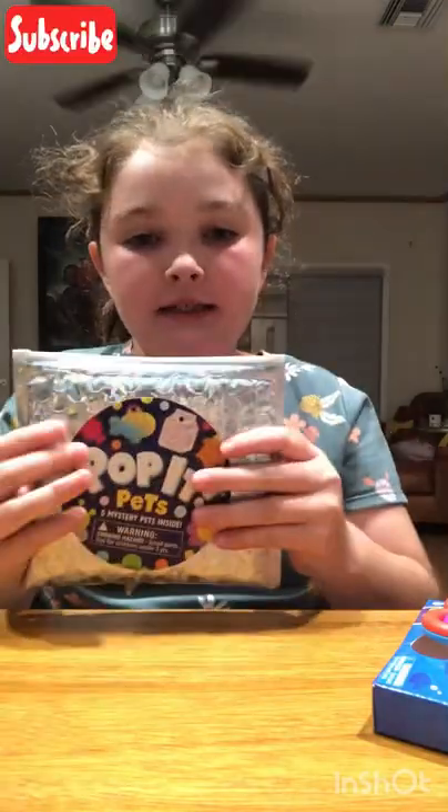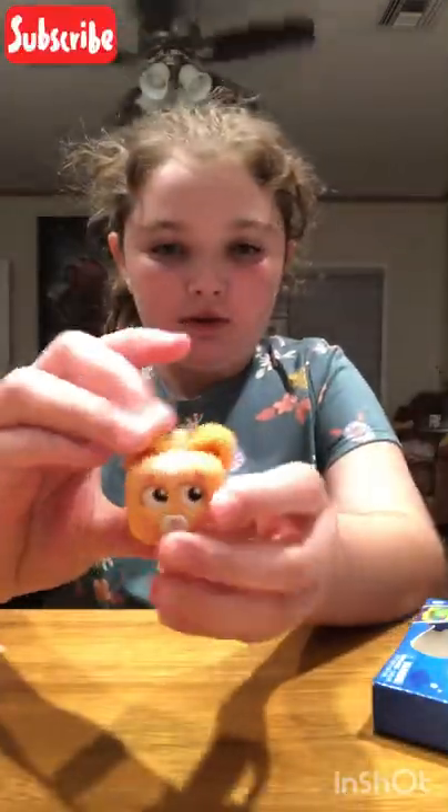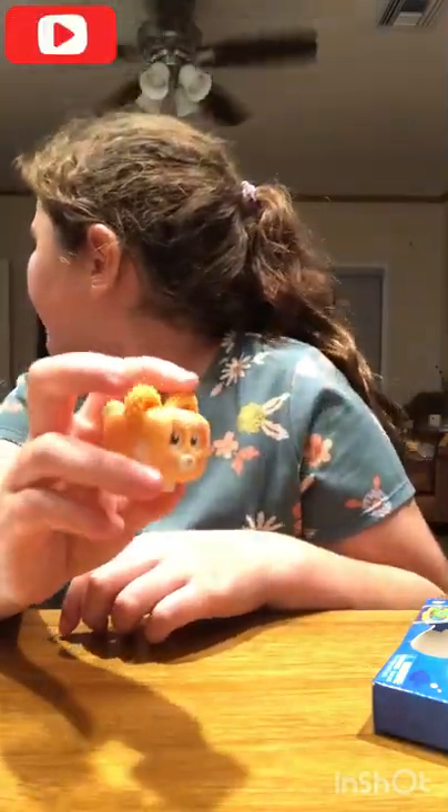Target haul review: I got the Poppy Pets, the DNA ball, the octopus spinner, the gloves, and the cube thingy - I think it's called Squishies but I'm not sure what it's called. I love this one! Well, that was the Target haul - see you next time, bye!